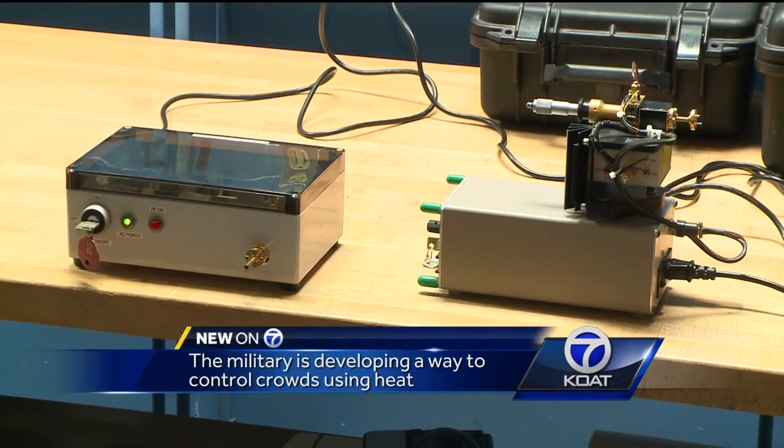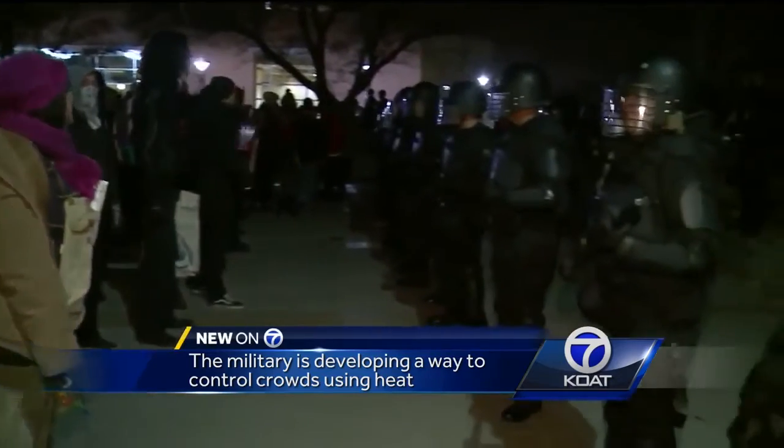The military is working on what they say is a safe way to take control of protests or keep away enemies when overseas. As Action 7 News reporter Justin Matthews shows us, researchers are making that happen with heat. The technology in these two boxes could be the future of preventing scenes like this.